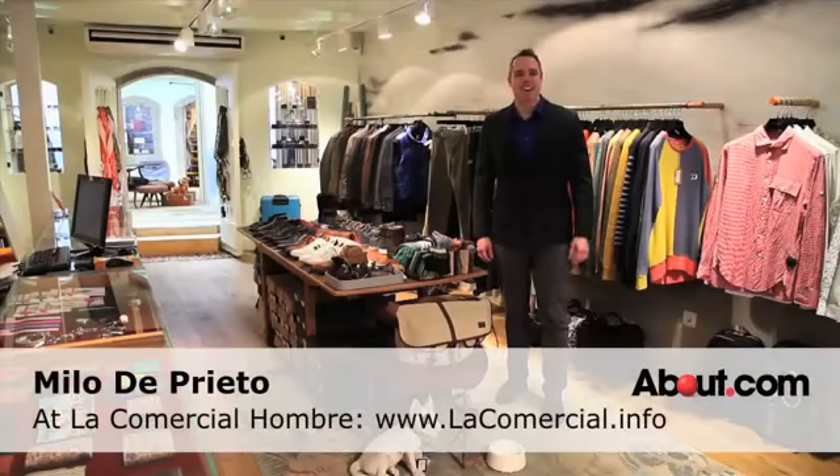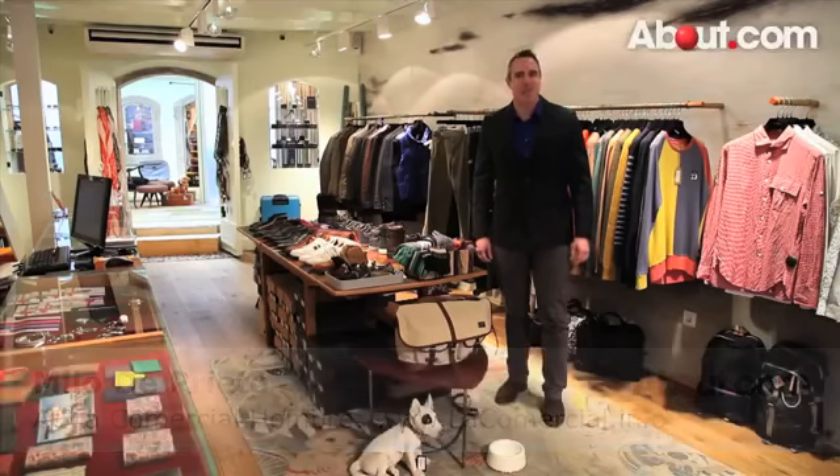Hello, I'm Melo for About.com, and today we're talking about some tips for wearing blazers or sport jackets for men.